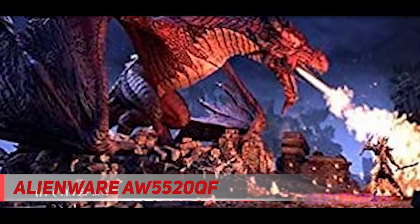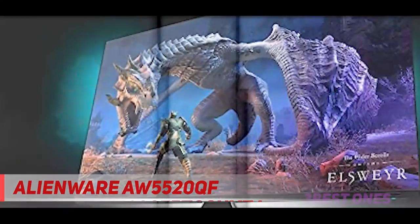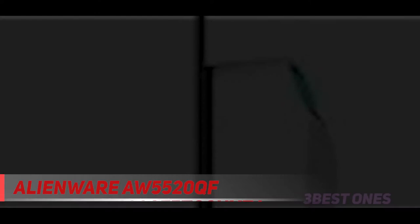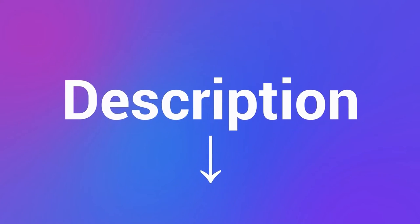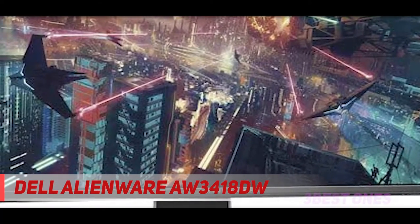The biggest downside to this OLED gaming monitor is the most obvious one — its size. With over 30 inches in height, the AW5520QF towers above you when playing. It also isn't ideal for PC gamers, since being too close to the screen will strain your eyes. However, console gamers can easily consider it as the best gaming monitor for PS4. Its size also makes it less versatile for everyday tasks. Check out the description for more information and the latest price.